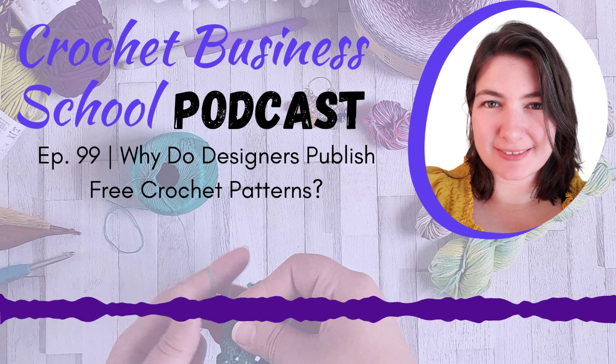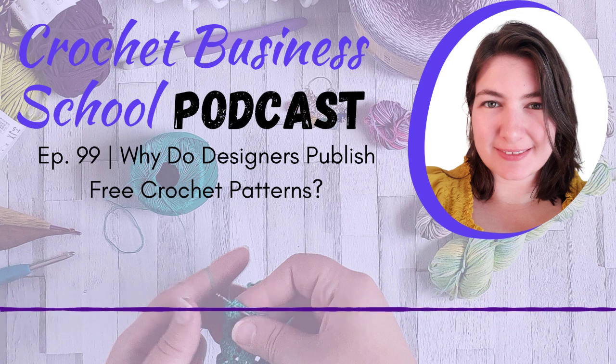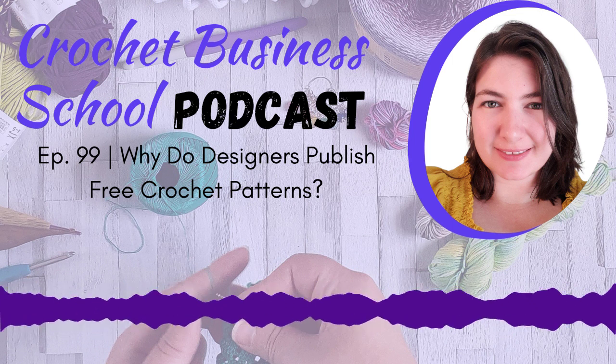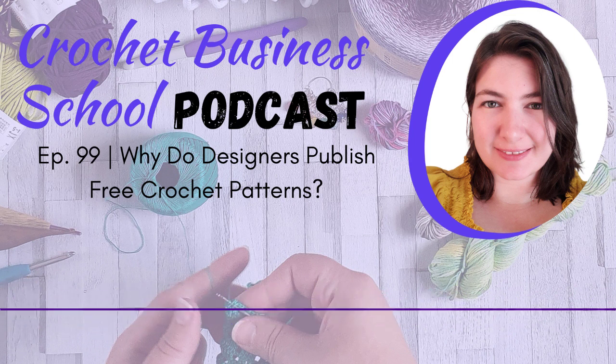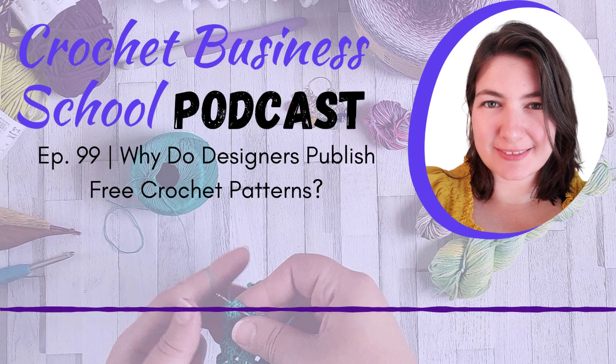Hello and welcome to the Crochet Business School podcast. I'm Kelly Thomas, the Crochet Profit Queen, and I'm going to show you how you can make a living from your crochet while avoiding the burnout and being able to make what you want and when you want.